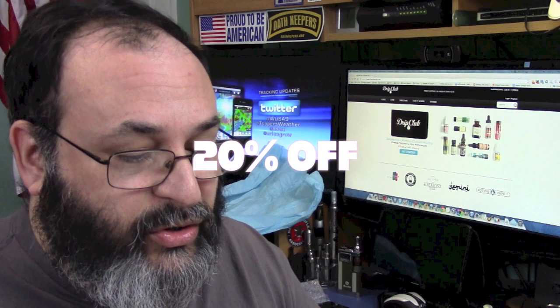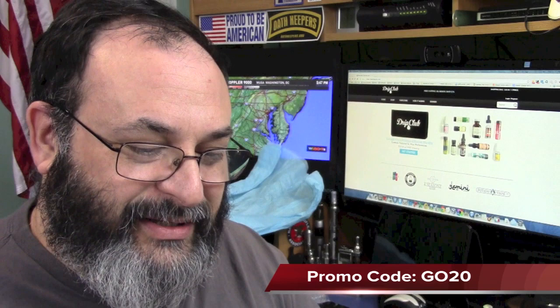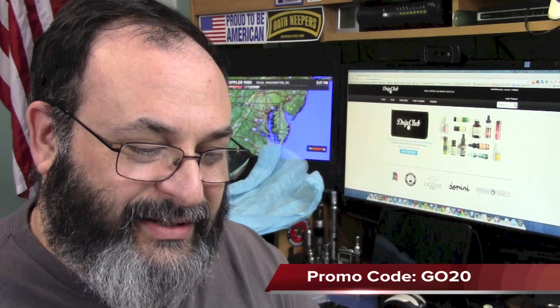I did promise I would give you a code so you can get 20% off your first month. The code is GO20 — that's Gear Obsession, G-O, and then 2-0, all one word. I'll put it in the notes below so you don't have to remember. If you're old like me, you forget things a minute down the road.